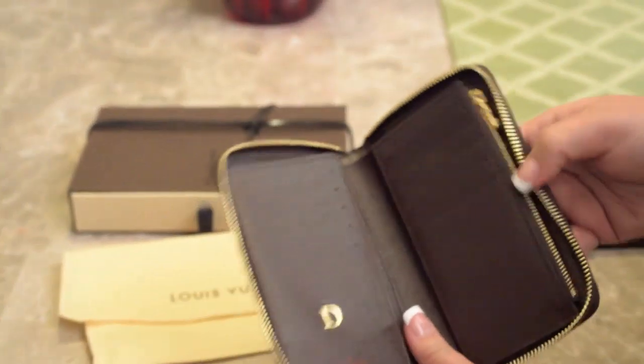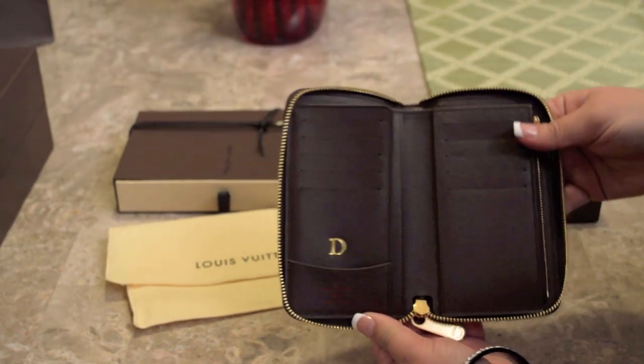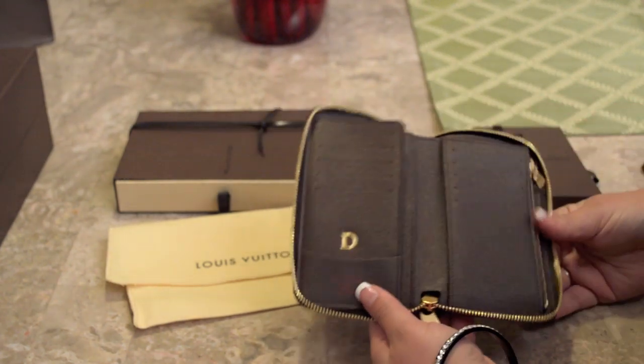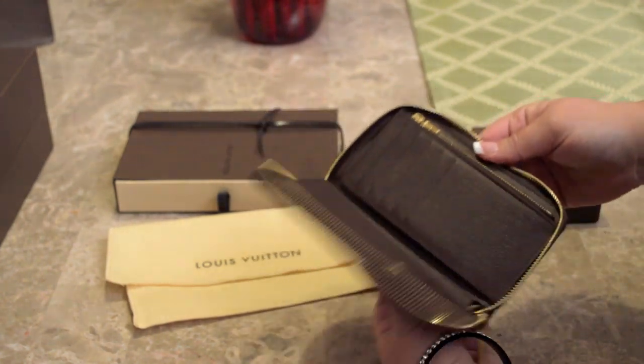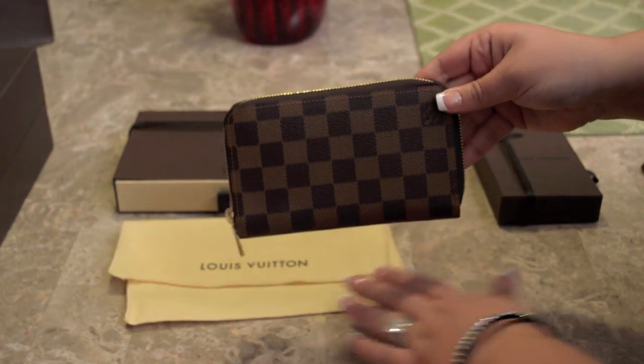There's one big pouch in the back for bills, and also a little pouch you could use for an ID card. I love that it opens up really wide — it makes everything really accessible. That is the zippy compact wallet.